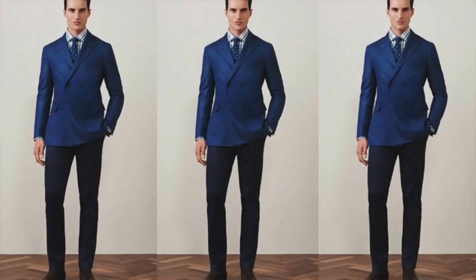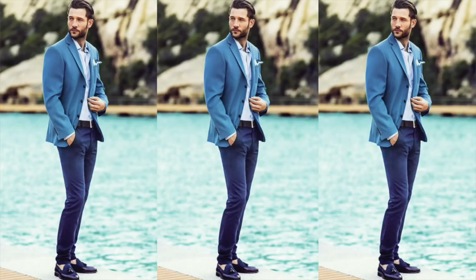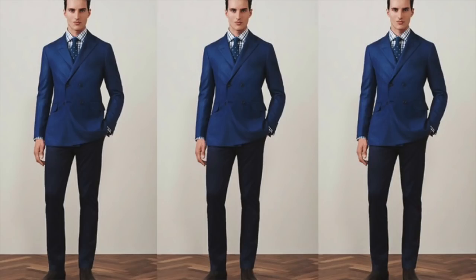Speaking of tones, that brings us to our next blazer-trouser combination: different combinations of tonal blues. Blue looks great on everybody, and there's a wide variety of shades you can rock — whether we're talking about navy blue, light blue, or midnight blue. Mixing and matching different shades of blue gives you a wide range of combinations. Just make sure the blues aren't too close together or it'll look mismatched. With varying shades, you've got a great combination with those tonal blues.